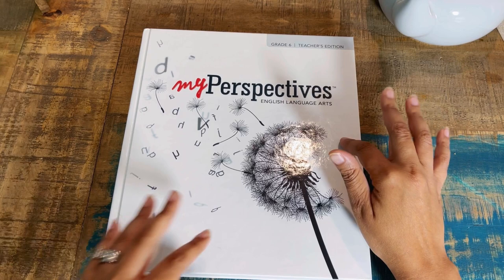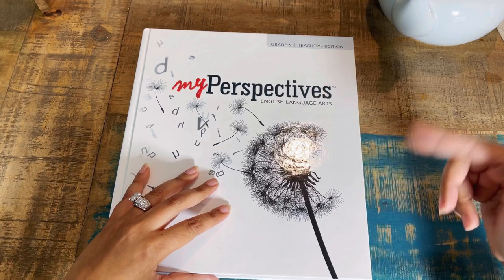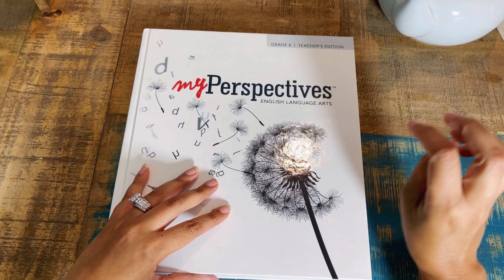My Perspective English and Language Arts — this is the teacher edition, and then this is the student notebook, which is a big one as well. I'm going to show you what this looks like and give you a glimpse inside. The online component has an endless amount of resources — so many videos, like for any grammatical parts of speech there's a video for that, and all kinds of other content.